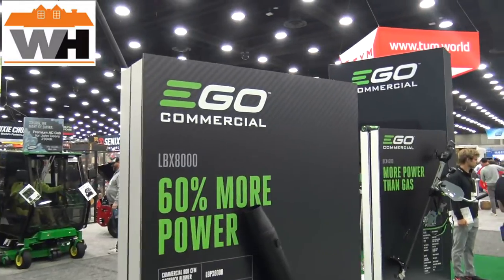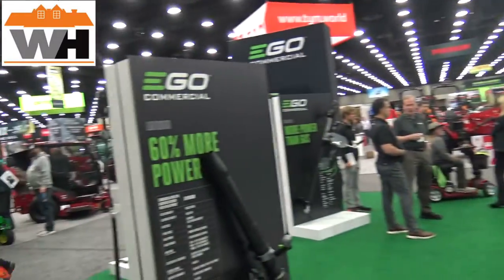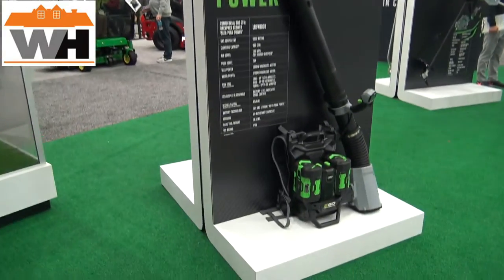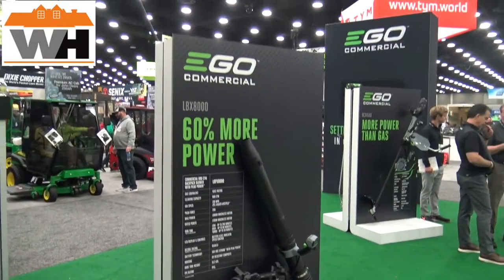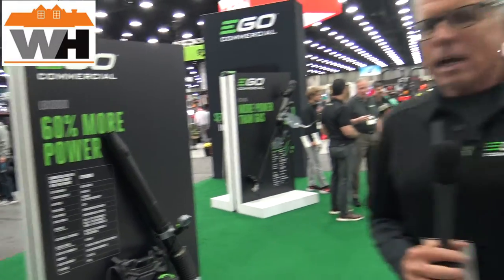Hey everybody, today I'm at EGO. I've got our good friend Barnaby with us. Barnaby is going to talk to us a little bit about EGO Commercial and some of the different packs and machinery that you can get for your business. Barnaby here, Director of Excitement for EGO, because it's so easy to get excited about this brand.